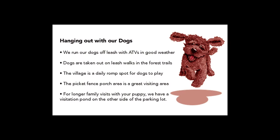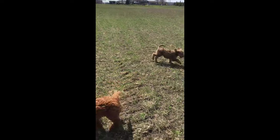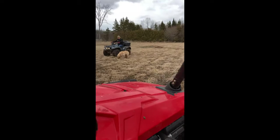We like to hang out with our dogs doing things like ATVing and walking in our forest. We have lots of forest trails. We have a visitation area with a picket fence for puppies to play in. We have large fields to run in with our dogs, and lots and lots of sun and fun.